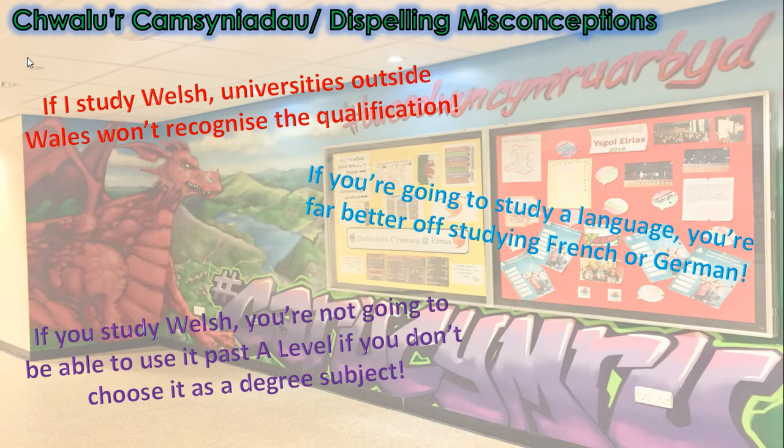'If you're going to study a language, you're far better studying French or German.' No, not at all. Studying any language offers a huge range of benefits. And if you decide to study French or German as well as Welsh, then this can only be a good thing.